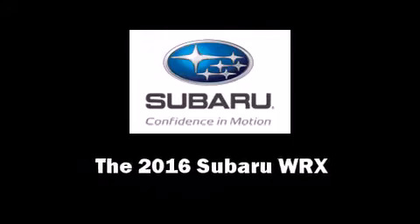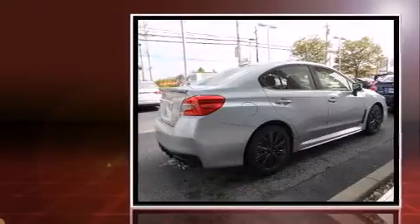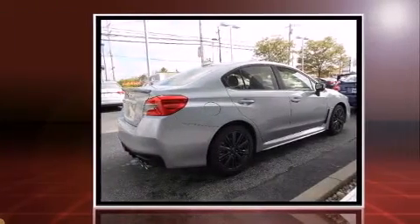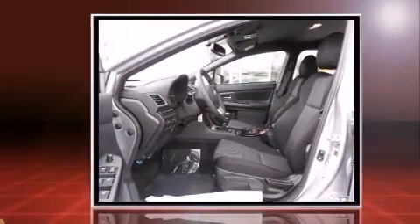The 2016 Subaru WRX. This four-door, five-passenger sedan leads among competitors in its segment. Subaru made sure to keep road handling and sportiness at the top of its priority list.